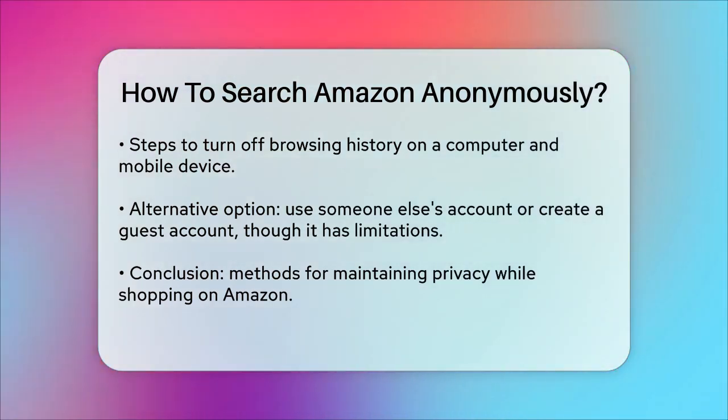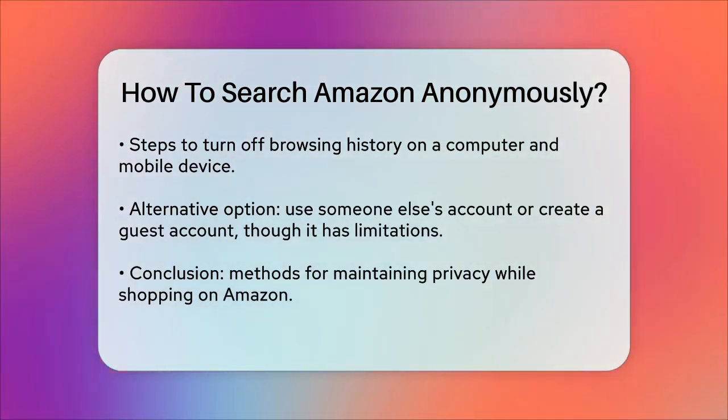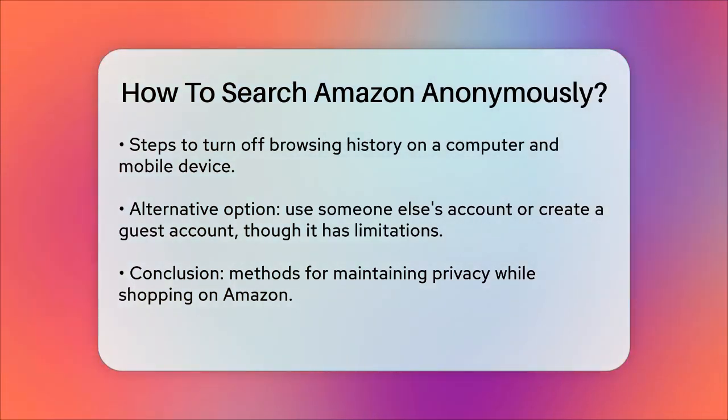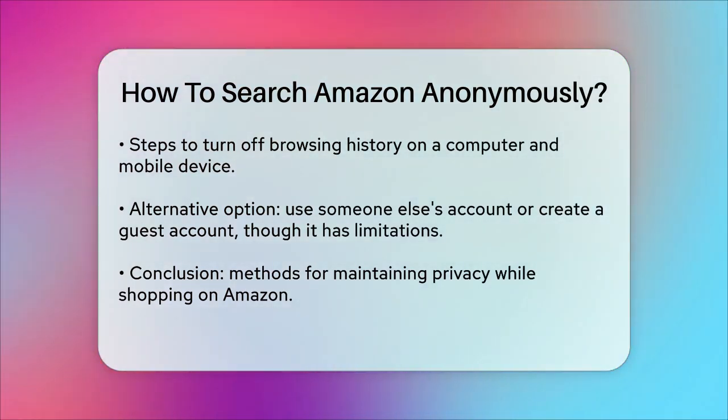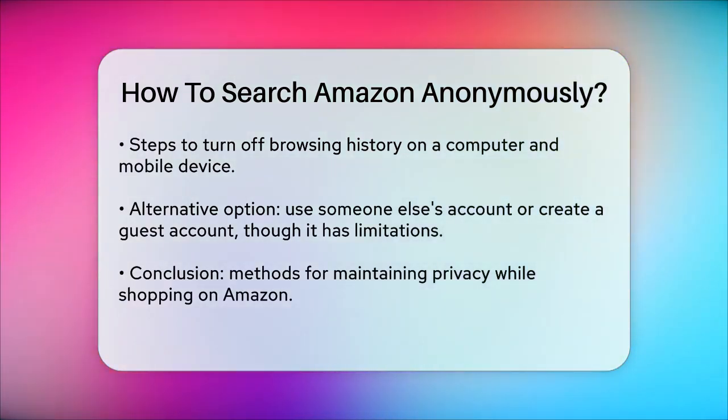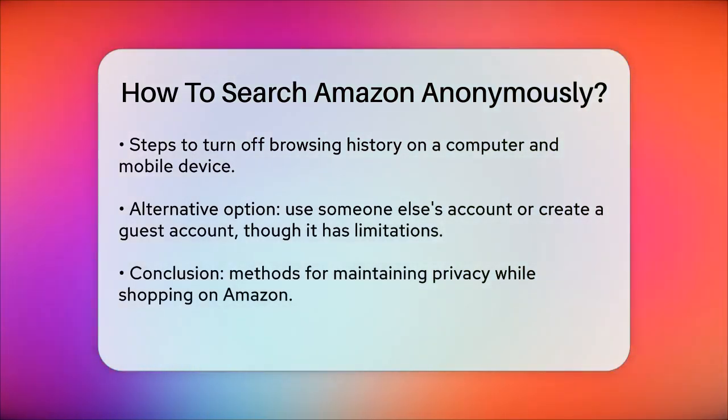For an even more private experience, you might consider using someone else's account or creating a guest account, though this isn't directly supported by Amazon. You can use another person's account to shop, but this has its downsides, such as not being able to track your purchases easily.